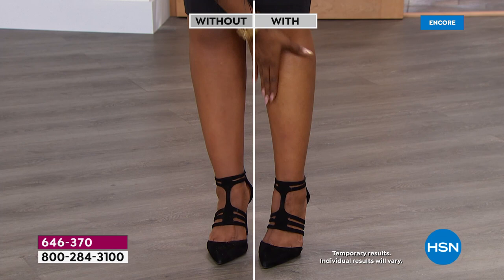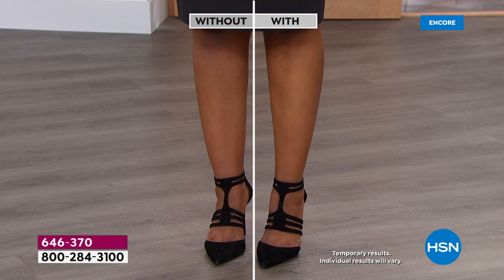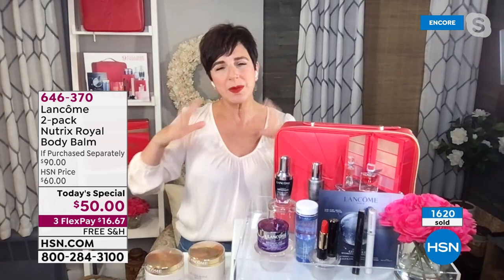The moment you put it on, your skin drinks it in — it's not going to feel sticky, greasy, or tacky. The royal jelly, shea butter, and chestnut peptides make almost a moisture sandwich that locks hydration from the outside in and adds more from the inside out, for plumper, smoother, firmer, more elastic skin. I love that we're showing this on Ingrid's legs — look at how much brighter, more even, glowing, and luminous her legs look with the Nutrix body balm.